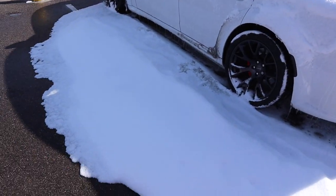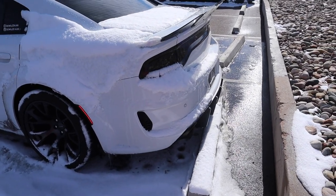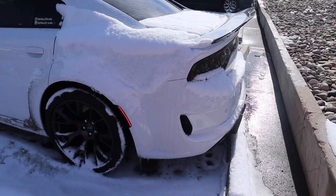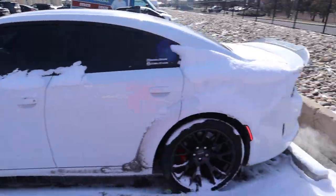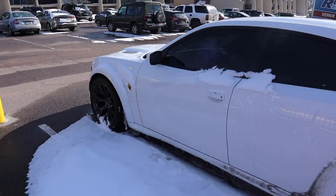Let me give y'all a little cold start. Y'all see the snow and all that — crazy. The snow made my car dirty. I'ma holla at y'all once we get to the auto upholstery shop to talk to these guys about getting custom interior on the whip.